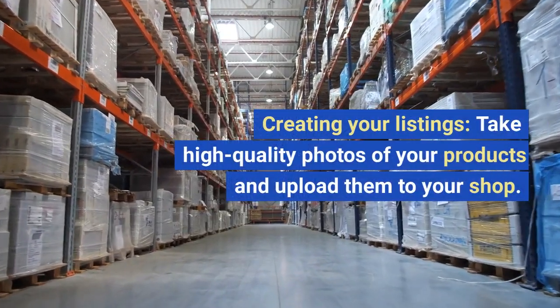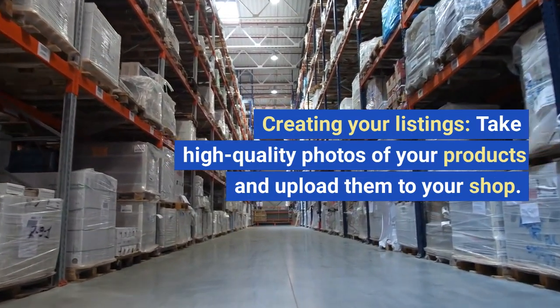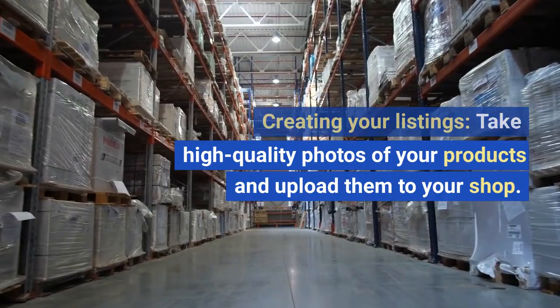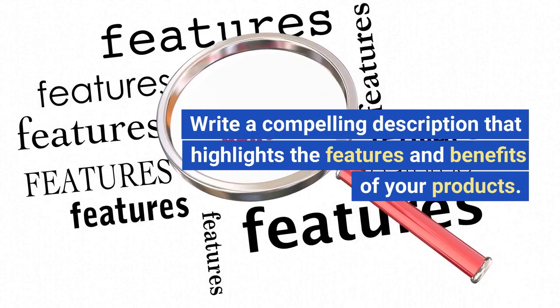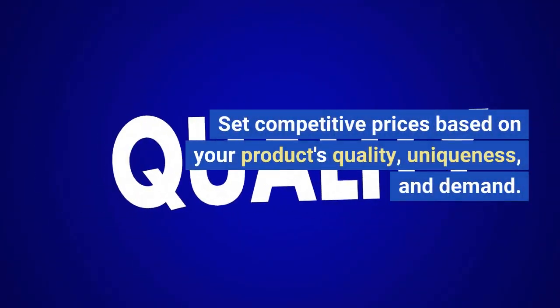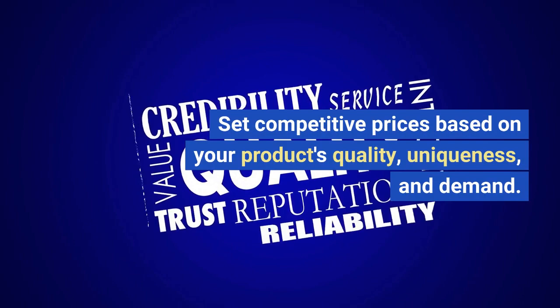Creating your listings. Take high-quality photos of your products and upload them to your shop. Create a compelling description that highlights the features and benefits of your products. Set competitive prices based on your product's quality, uniqueness, and demand.